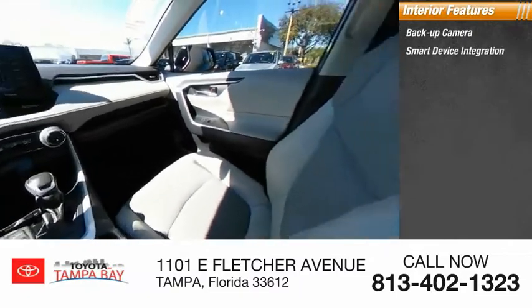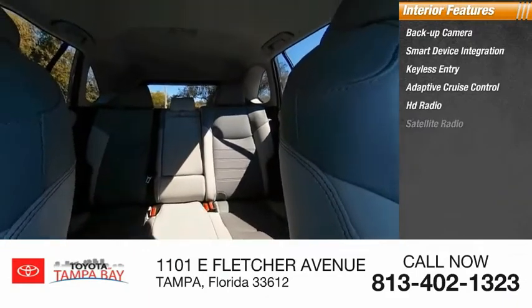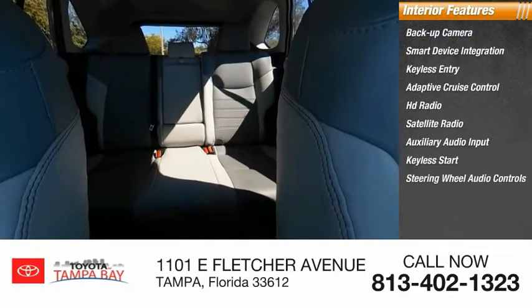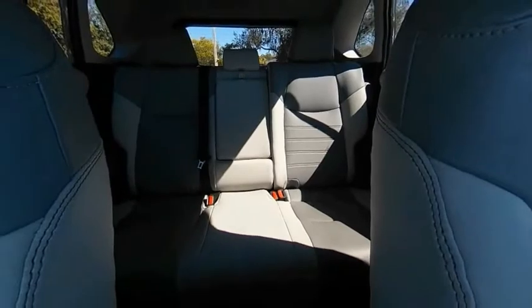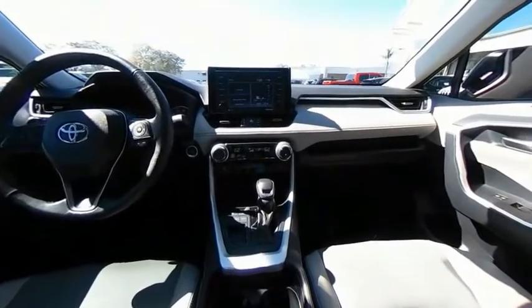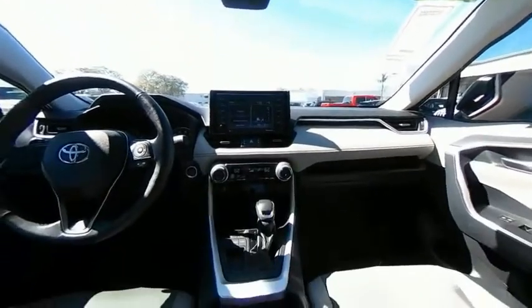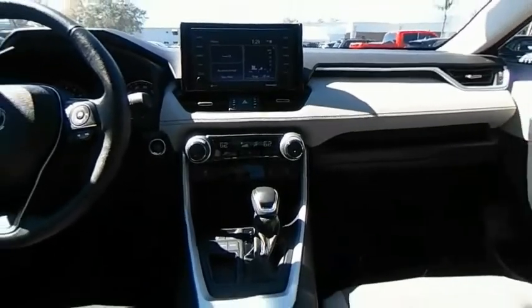Inside you'll find a backup camera, smart device integration, keyless entry, adaptive cruise control, HD radio, satellite radio, auxiliary audio input, keyless start, steering wheel audio controls, and MP3 player. This isn't just a vehicle — it's an experience. Stop in for a test drive today.